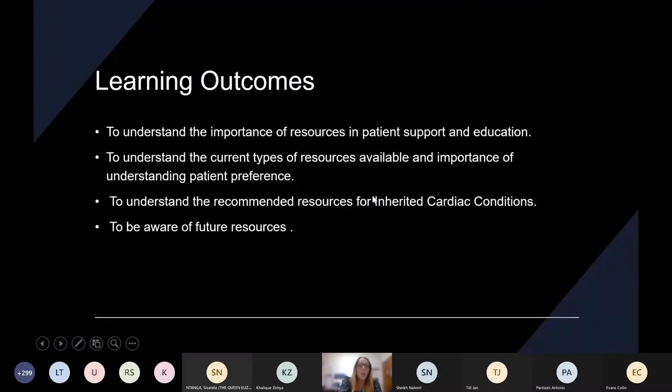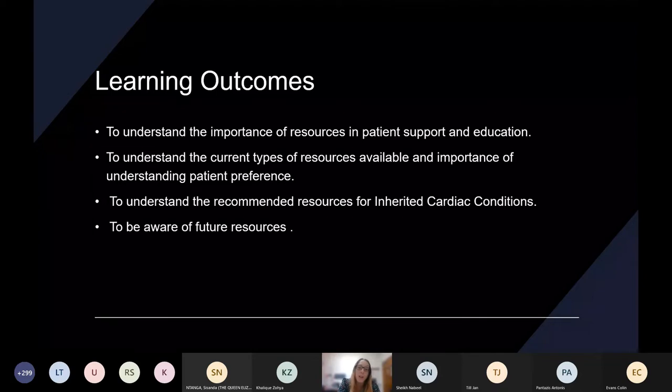In regards to what I'll be covering: by the end of the talk, you'll have a broader understanding of why resources are so vital and important for ICC patient groups in terms of support and education. We'll touch upon types of resources in general, but also the importance of tailoring to individual patient needs. I'll recommend some resources we use and rely upon within ICC, and touch upon some future 'watch this space' projects that I'm very excited about.